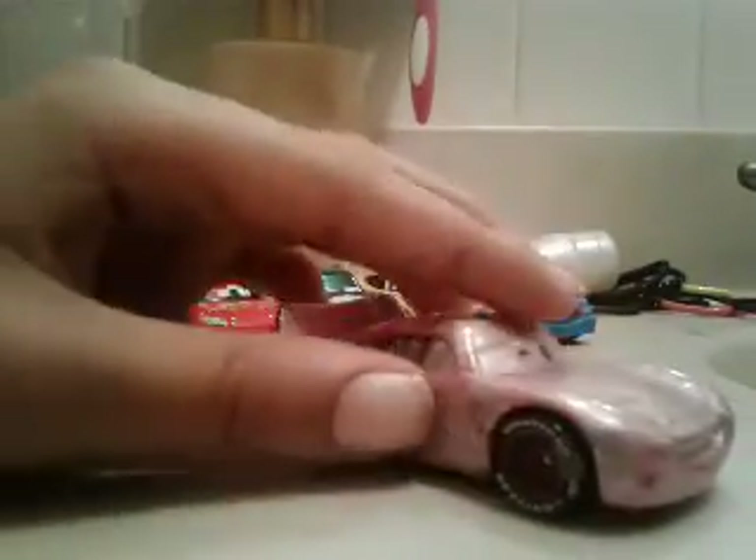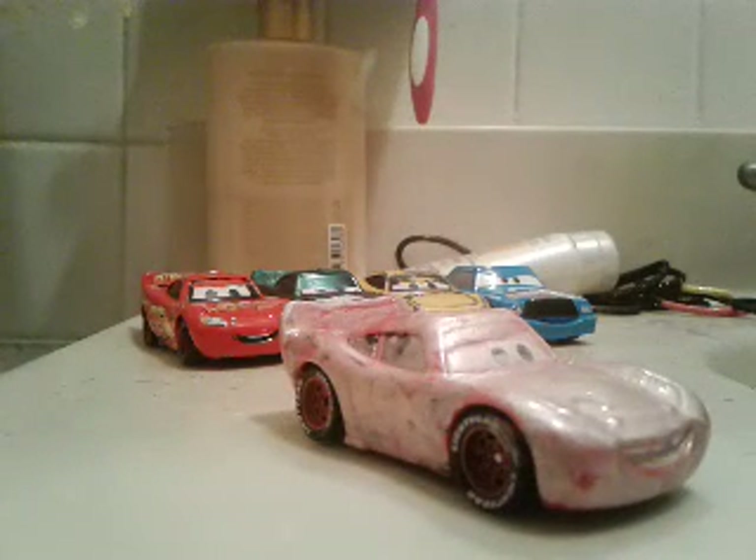What's up my people? Welcome to another cars video. Today we will be reviewing my custom Bath Lightning McQueen, based on Bug Mouth Lightning McQueen.